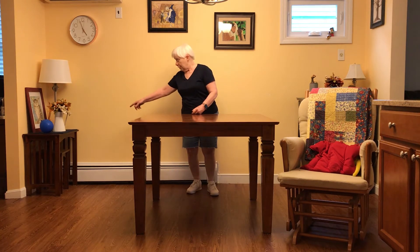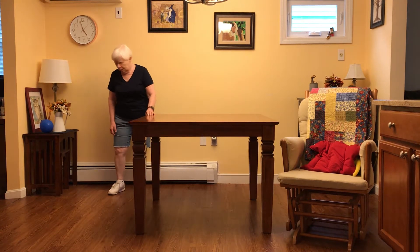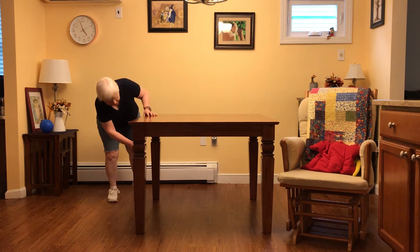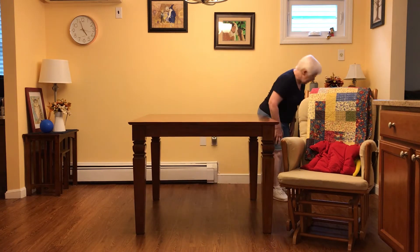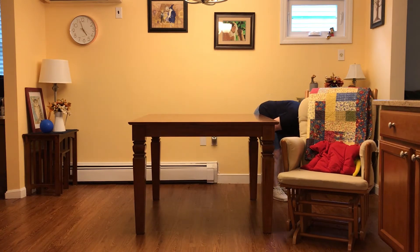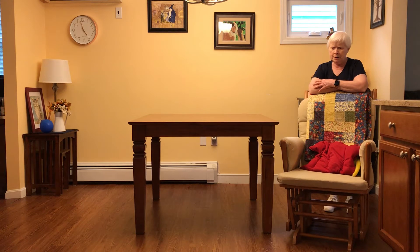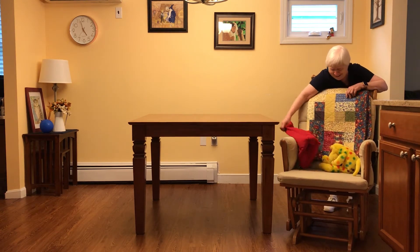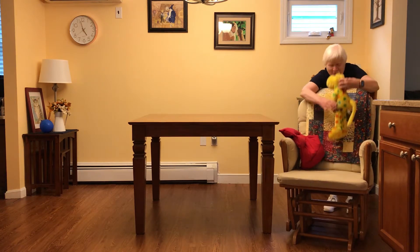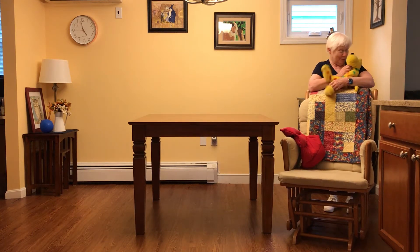Where is Spotty? He was right over there a minute ago. Oh, Spotty! He's not under there, he's not under here. He sure does know how to hide. He's not in the cupboard, he's not under the glider, he's not under there. Now where could Spotty be hiding? Do you see what I see? Ready? We found you! You were in the glider chair hiding under the red pillow. That's funny. You're a good hider.